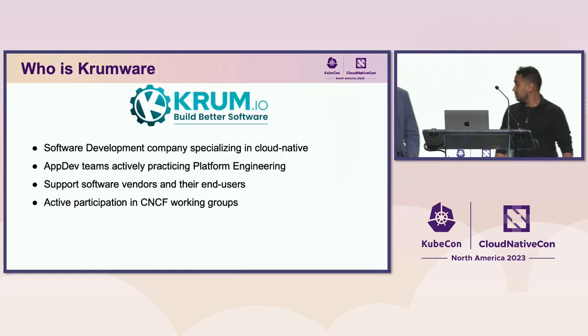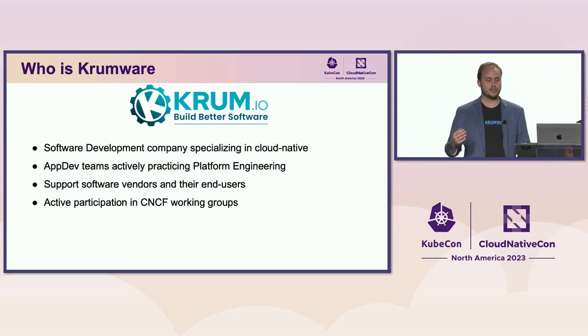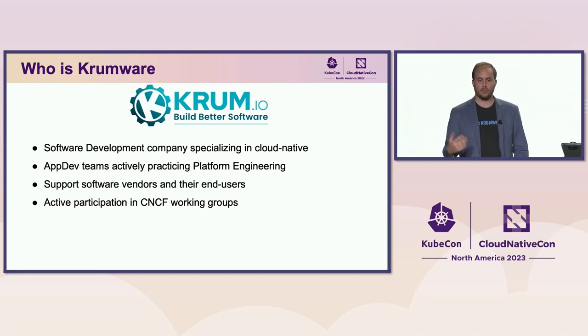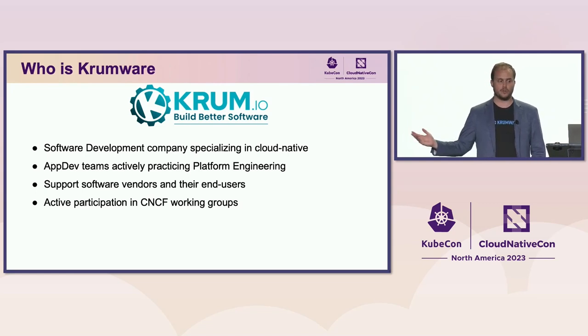Quick plug for Cromware. We're software developers that specialize in cloud native software solutions. We are application developers actively practicing platform engineering practices, and we support software vendors and their end users in building shippable software products.